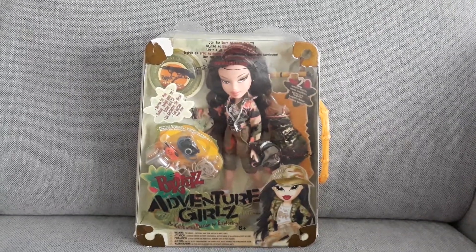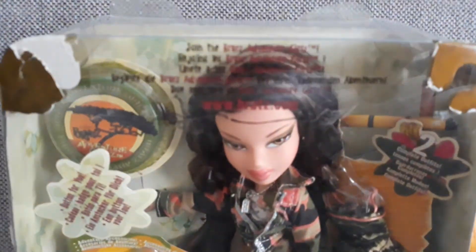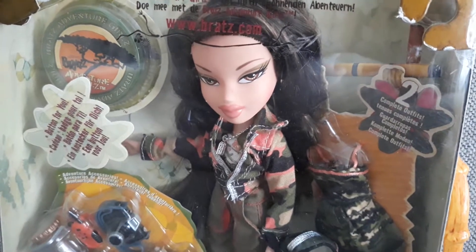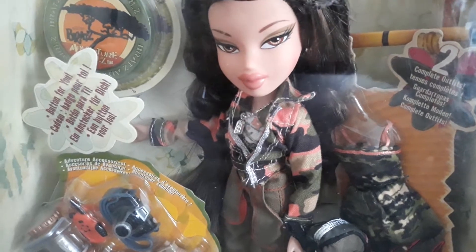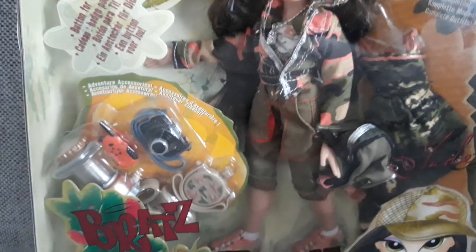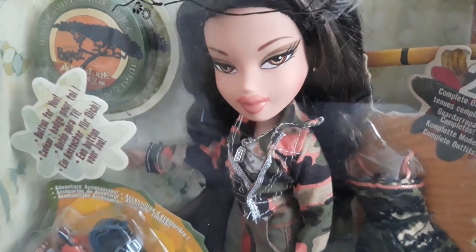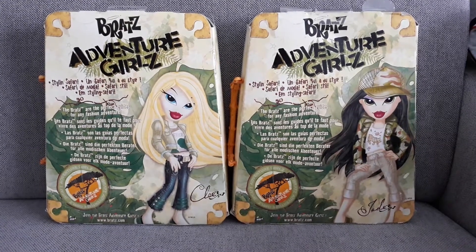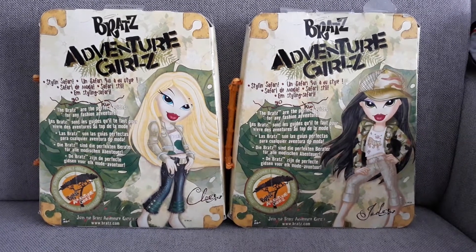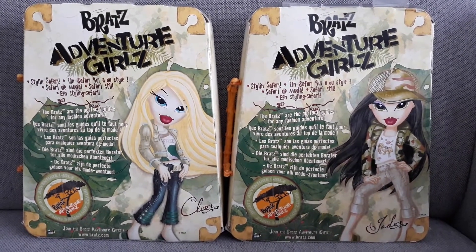And surprise surprise, from the same seller I also got Jade. I love her hair. I love that they all come with dog tags — I believe it's very cool. And here's the backside on these two. Really like the handle on the box. Very fierce artwork. I love them.